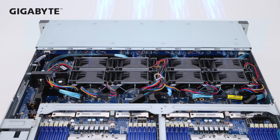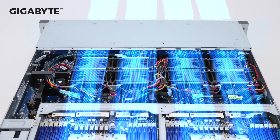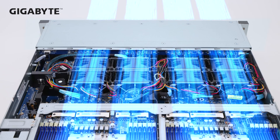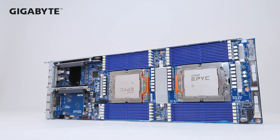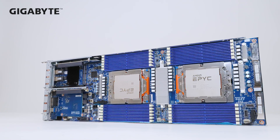Working off of the success of the H.262's design, we continue to use a thermally-optimized backplane and have an airflow-enhanced bay arrangement, so that our 2U4-node server can support all Genoa CPU SKUs, regardless of TDP.